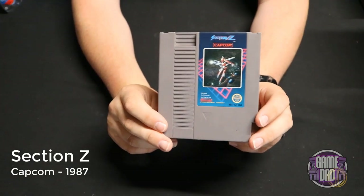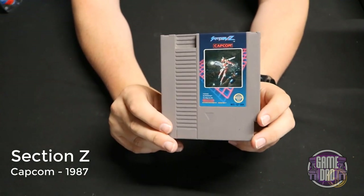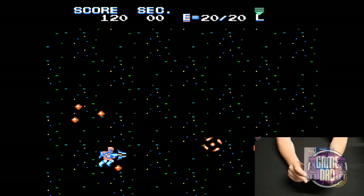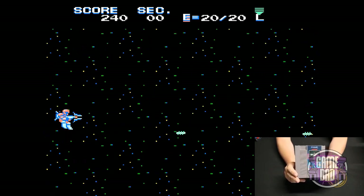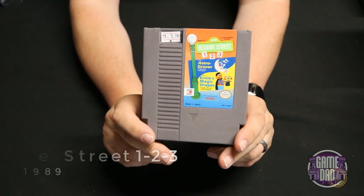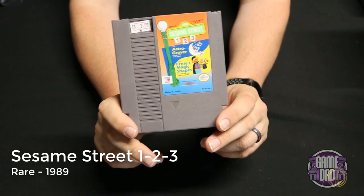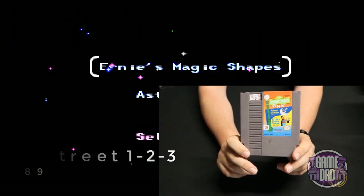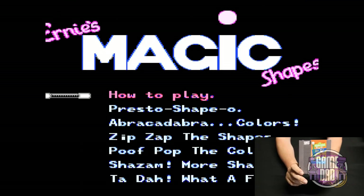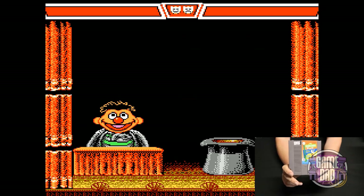Section Z released by Capcom in 1987 — this was my very first experience with a side-scrolling shooter game. This game is awesome, it really is a super fun shmup on the NES with everything you would expect. Sesame Street 1-2-3 released by Rare in 1989 is obviously a more simplistic kids game, but it has a bunch of little mini games that teach you all about counting — great for kids.